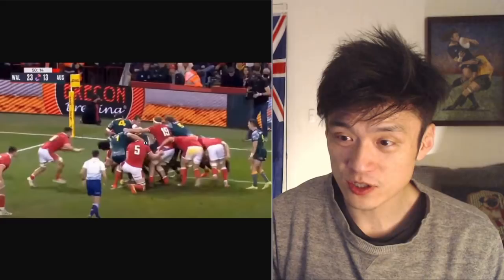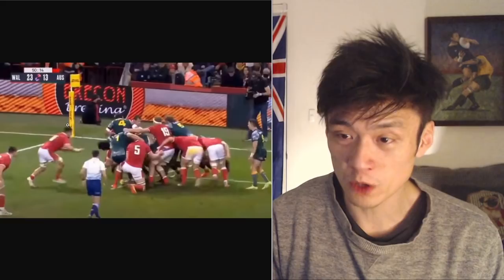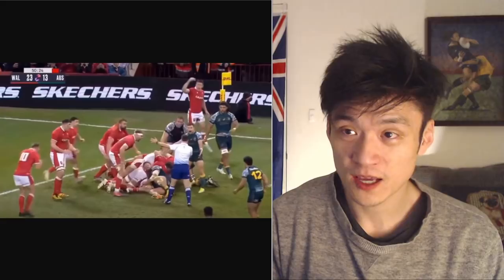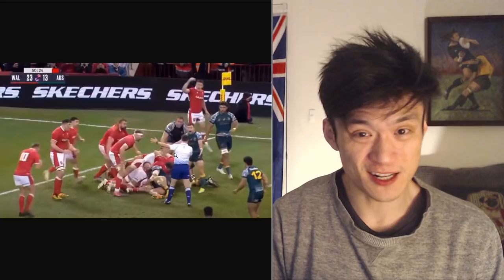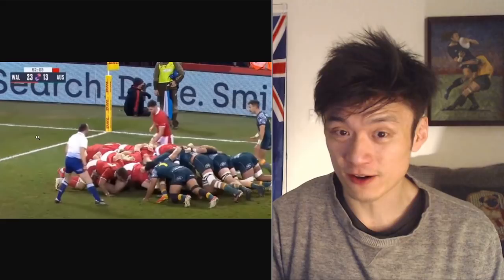This is a Wallabies maul — Wales is under pressure in the second half. These three Welsh players detach from the maul and are outside, all offside. You can see the ball right there, and they all wrap around the player and make the tackle. The referee says the ball didn't come out from the maul. The referee is about two feet away — are you telling me he did not see that offside?